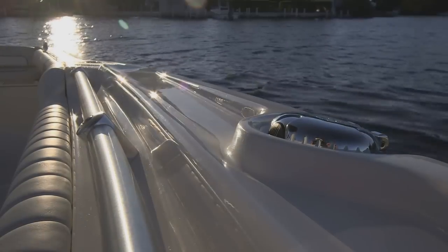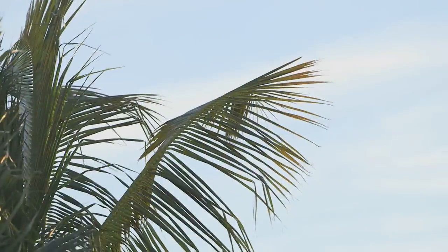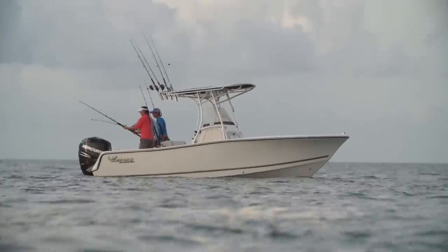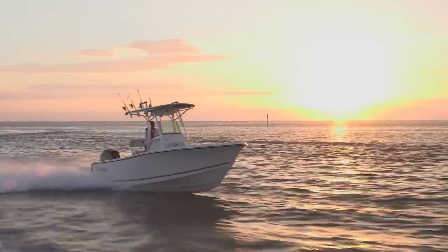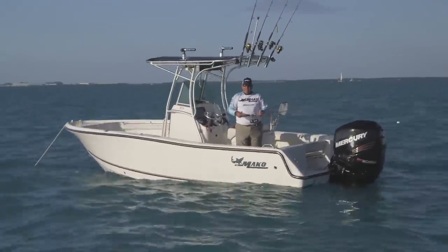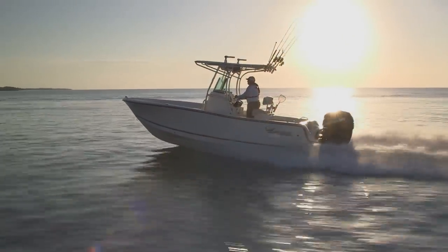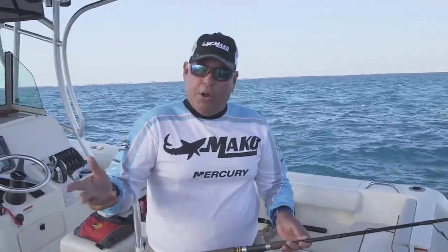All in all, the interior features of this boat reflect the quality of the Mako design. That's the 214 Center Console — a new boat that adds to the legacy of the Mako name, with quality, rugged durability, and all the fishing features you could use on an offshore boat.